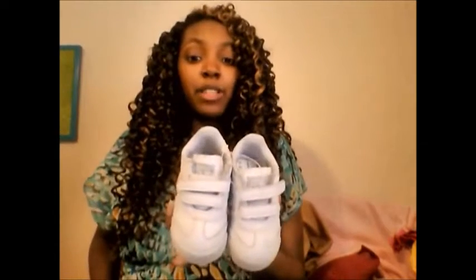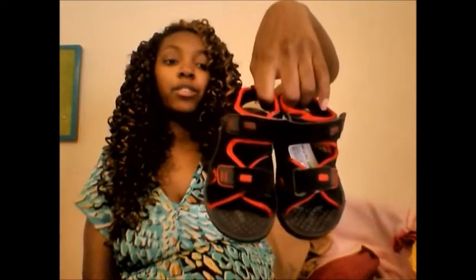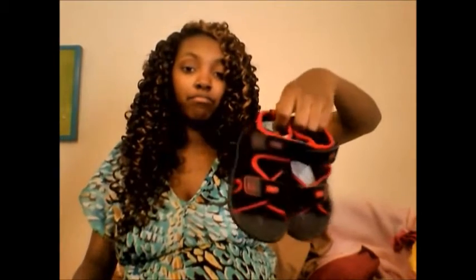He needed some white shoes, and I was so surprised I found some that fit him. I got him these white Adidas — the child barely wore them — they were $8.50. Then I got him two pairs of sandals. These are cute, still have the tag on them, and were $3.50. And another pair of sandals which are Cars-themed — these were also $3.50.